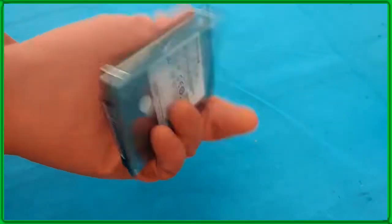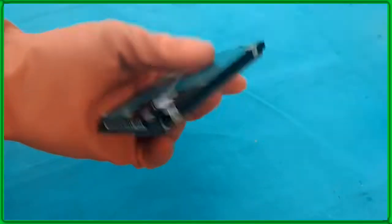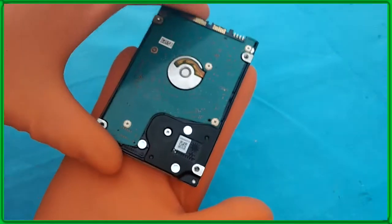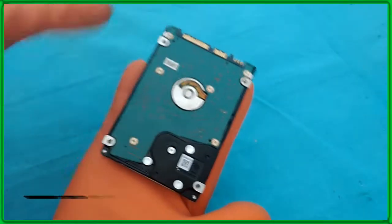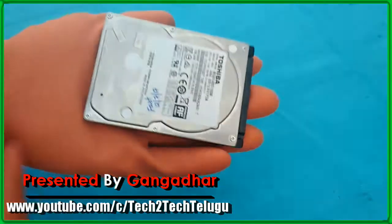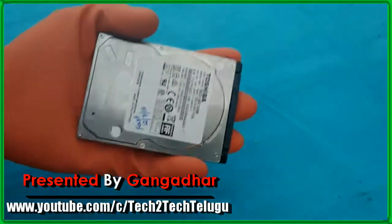Despite the fact that it's primarily positioned as a quiet, power-saving storage product, the Toshiba MQ01ABD100 demonstrates impressive results in our H2 bench benchmark. With an average read/write rate of 89 megabytes per second, it pulls ahead of the Hitachi Travelstar 5K1000 by a slim margin.